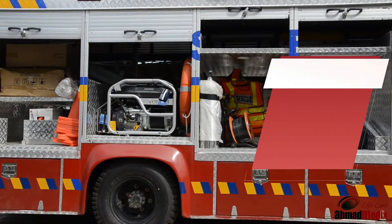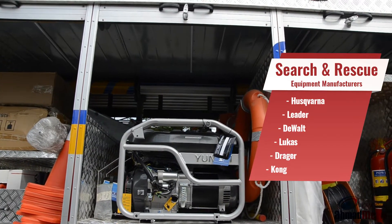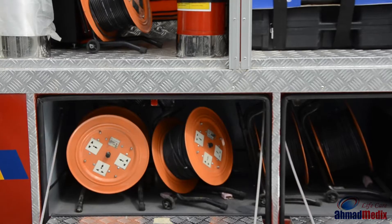To perform complicated operations, these vehicles are equipped with imported and state-of-the-art equipment. Armored Medics sources the equipment from world-renowned brands. The equipment can be used to perform search and rescue operations more efficiently and save priceless lives quickly.